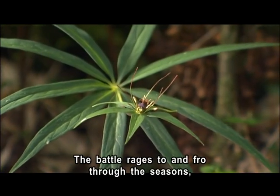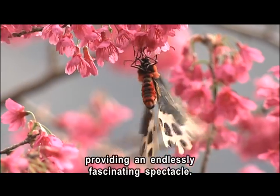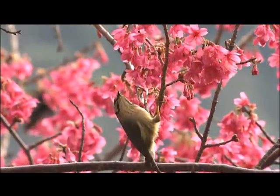The battle rages to and fro through the seasons, providing an endlessly fascinating spectacle. The Taiping Shan National Forest Recreation Area is the best of nature.